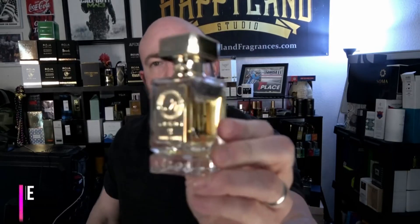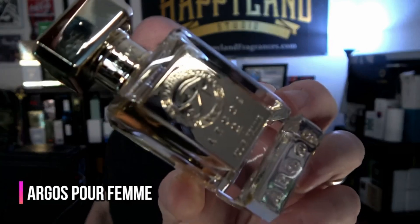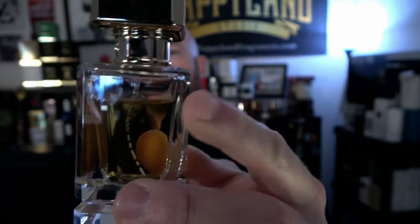This is kind of her go-to. This is Argos Pour Femme. It's one she's had for quite a while — this is one of the 30ml bottles, and you can see the juice level dropping. The ladies' fragrances from Argos are actually quite unisex.